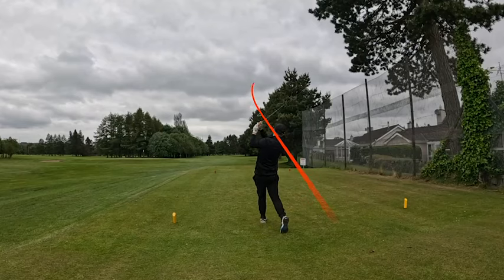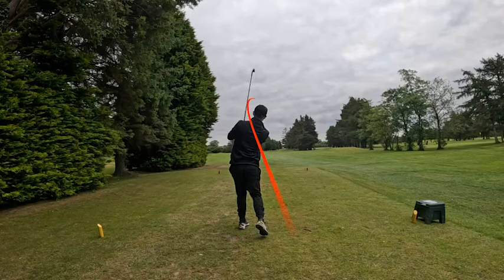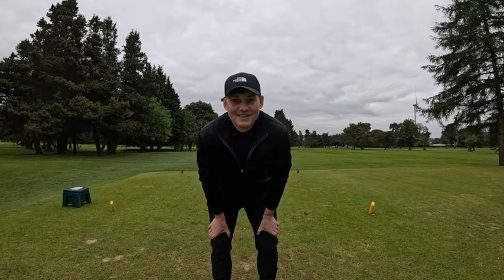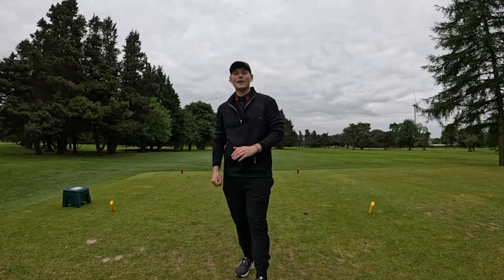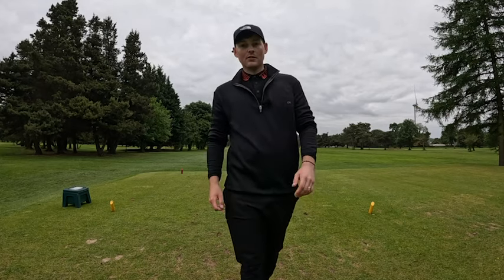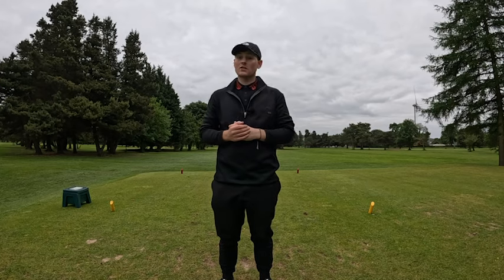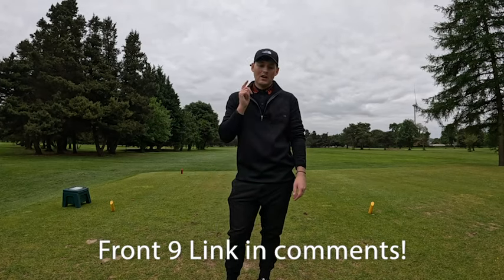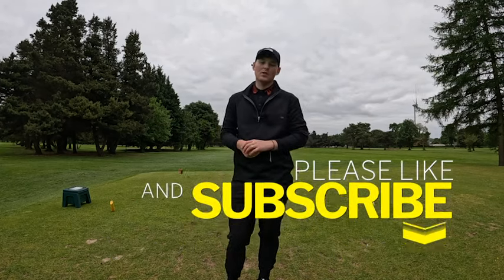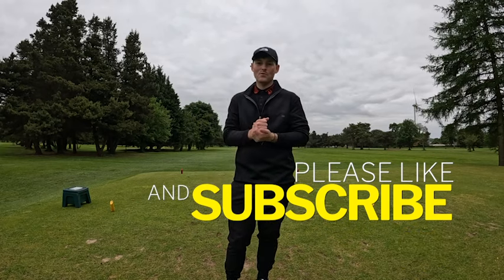Welcome back to another video on the channel. Today we're back up at Ballymena Golf Club where we're going to be playing a nine-hole course vlog. We're currently on the back nine. If you haven't seen the front nine yet, that was posted on Friday - go check it out, link in the comment section below. Anyway, Ballymena Golf Club nine-hole course vlog - how well can we do on the back nine? Let's get it.